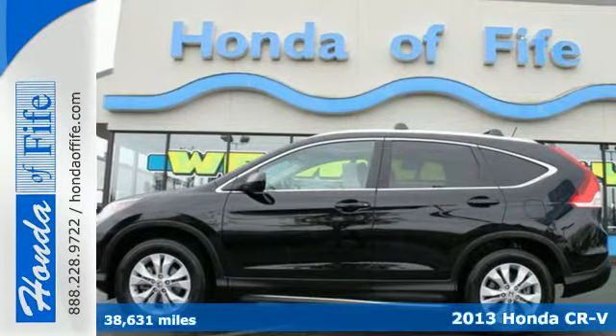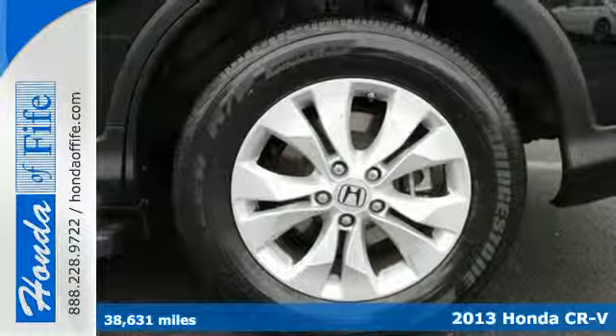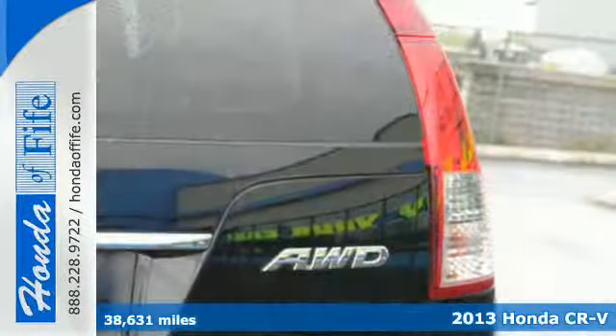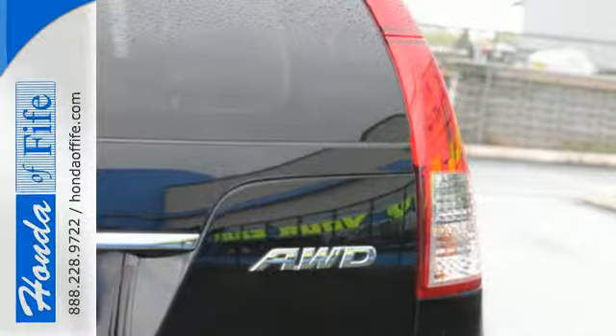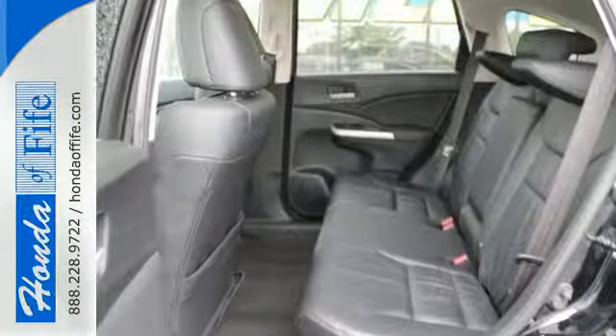Here's a 2013 Honda CR-V. This compact SUV is striking, stylish, and just the right size. Features include keyless entry, power windows, locks and mirrors, and steering wheel audio controls for your convenience.